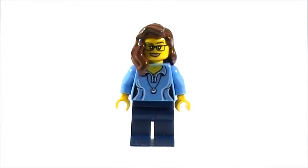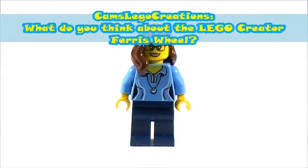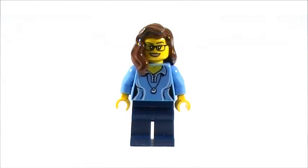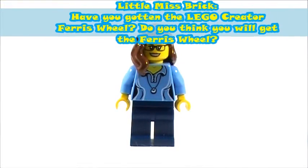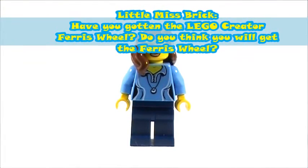And while we're on the topic of LEGO sets, Cam's LEGO Creations asked what do you think about the LEGO Creator Ferris wheel? And then Little Miss Brick asked, have you gotten the LEGO Creator Ferris wheel, and do you think you will get the Ferris wheel?